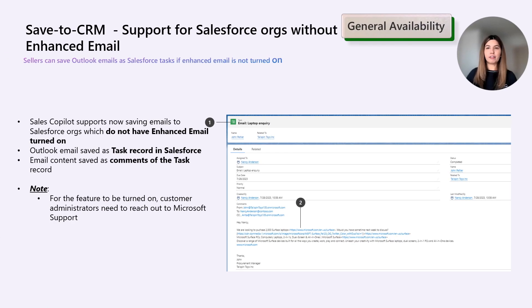Next, an improvement exclusively for Salesforce customers. Before the August release, Sales Copilot would always save Outlook emails as Salesforce email message records, which required the enhanced email feature to be turned on — meaning customers without this feature enabled could not use the save-to-CRM feature. With the August update, we are changing this and supporting saving emails to Salesforce as Salesforce tasks. If you want to enable this for your organization, please reach out to Microsoft support, as we are exploring ways to make this a self-service configuration in the Sales Copilot settings.